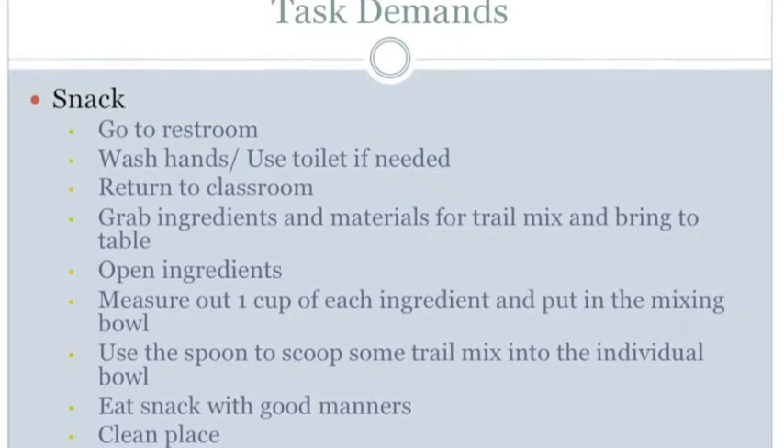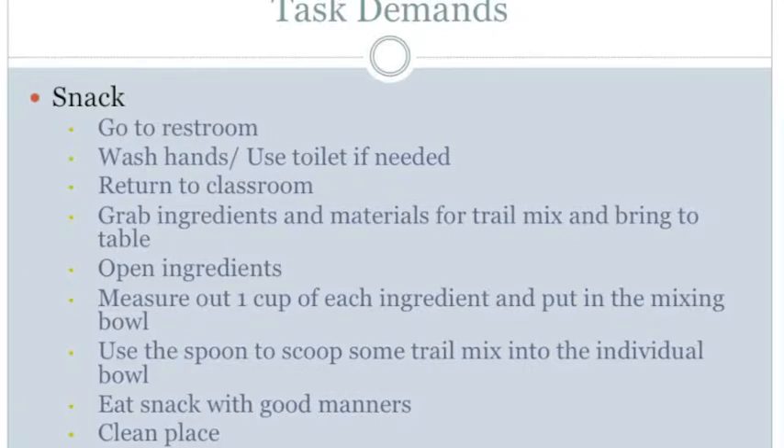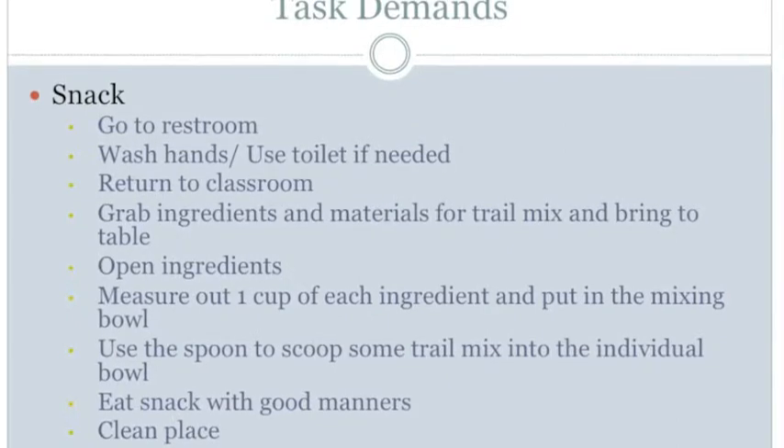In terms of positioning, the student must be able to maintain balance and upright position while walking, maintain balance while bending over to get the materials, then transition to sitting in a chair at the table. For mobility, the student must be able to walk to the student bin, grab ingredients, and walk back to the table.